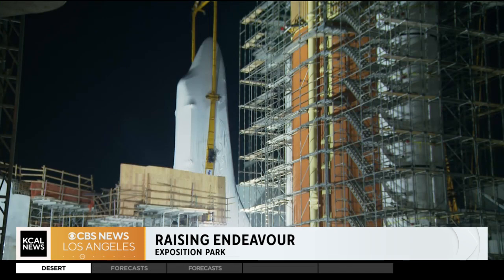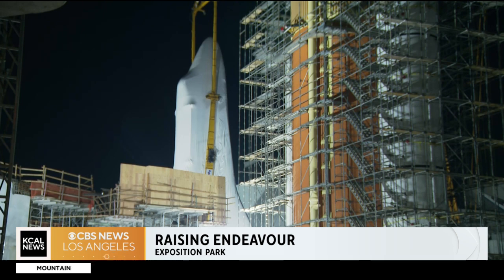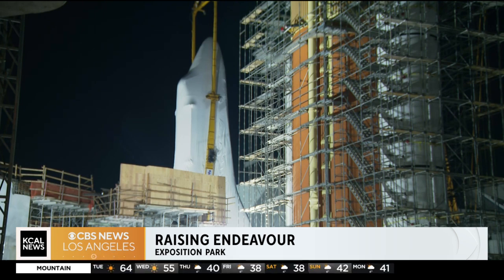The shuttle Endeavour came to Los Angeles in 2012 atop a Boeing 747, you'll remember. And you will get to see the shuttle from all angles when it's complete.